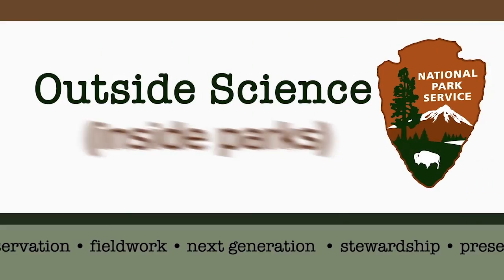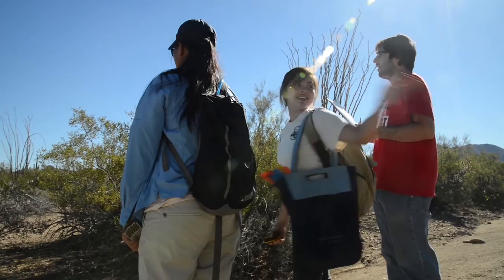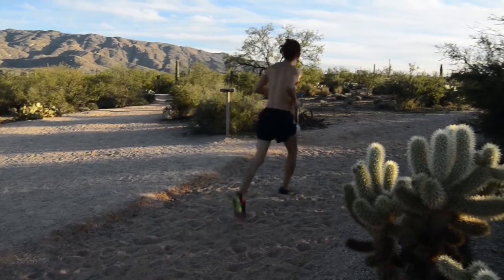Hey, it's Michael from Outside Science Inside Parks. Some of the most important park science is done by the volunteers that live in the cities nearby. In this episode, we meet students in Tucson that are making a huge difference in taking care of Saguaro National Park.